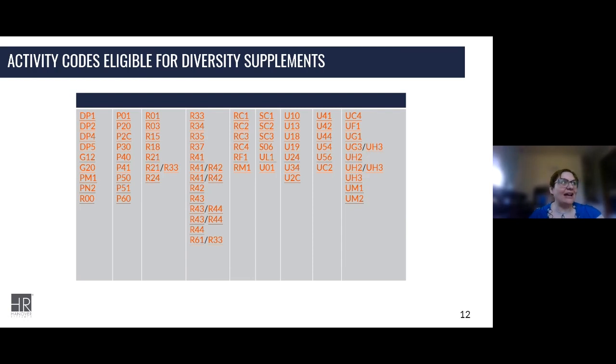These are the activity codes that are eligible for diversity supplements — quite a few. So if you have one of these awards, or if you have a mentor or know a PI who is on a funded activity code like these, then there is potential to submit a diversity supplement as part of the parent award.